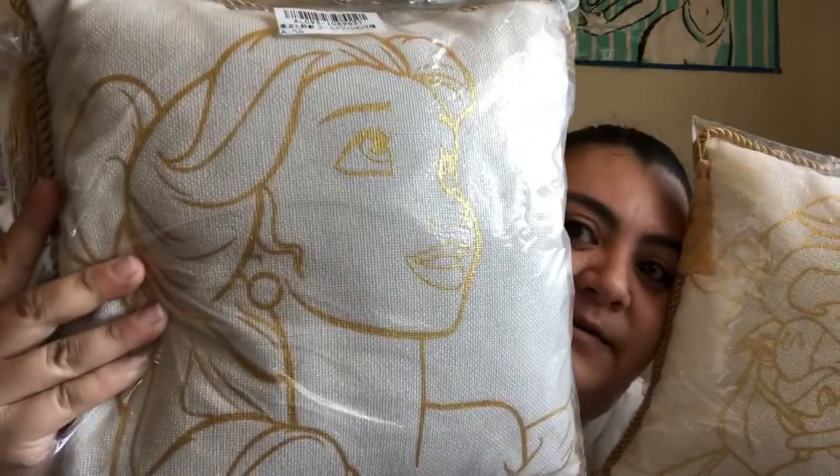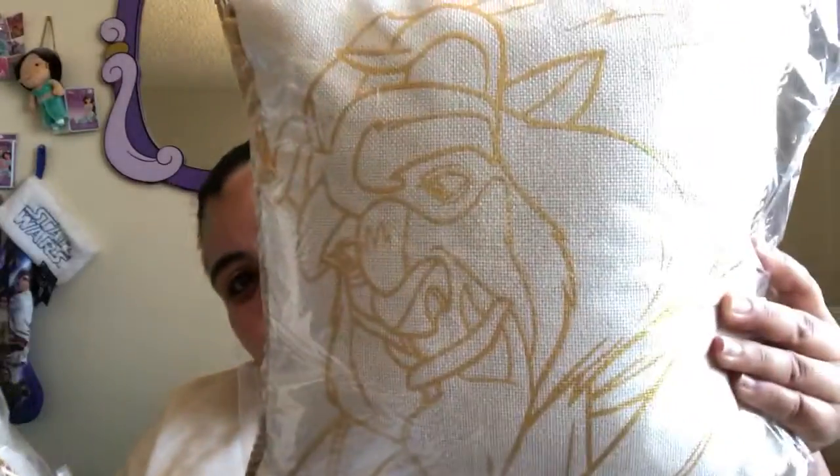Beauty and the Beast. Here's the Belle one — it's absolutely gorgeous. And here's Beast. Flip them around and it says Beauty. This one says Beast. These are actually made of what looks like a canvas material; it's really thick. These are so pretty!